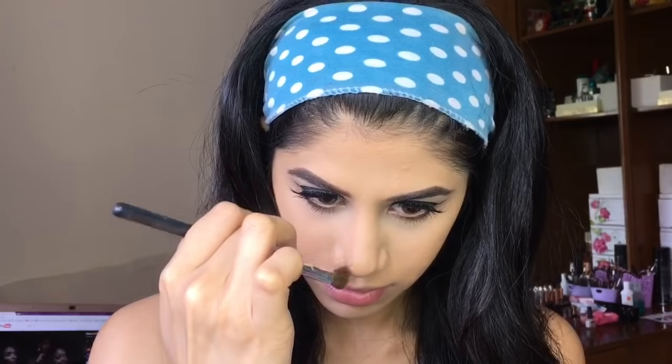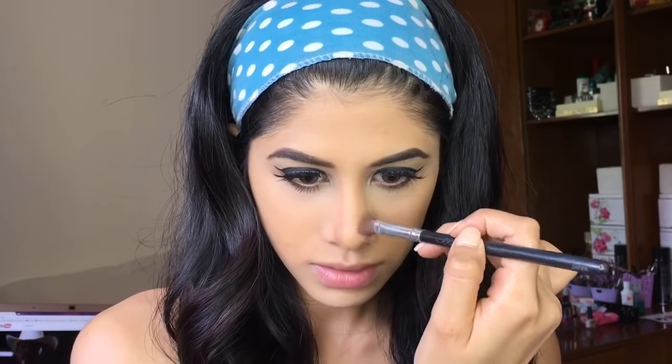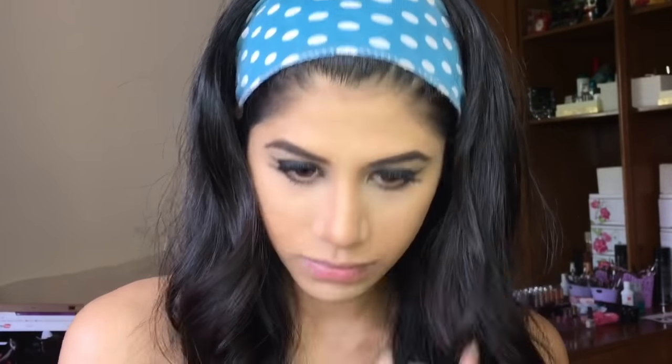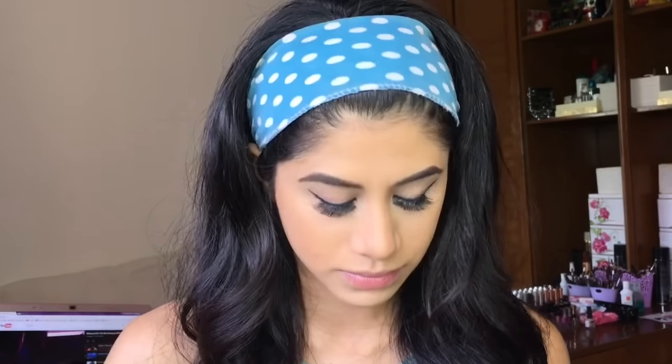I'm contouring my nose first using the MAC bronzing powder, blending it out with a stippling brush and then going over with the beauty blender to make sure it looks nice, soft, and natural. I'm bronzing and contouring with this because I want a really soft look — I really like how this came out. It's just the perfect blend of warm and cool tones in the contouring shade.